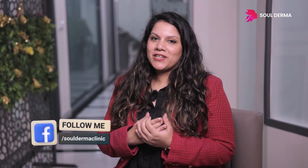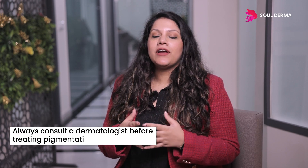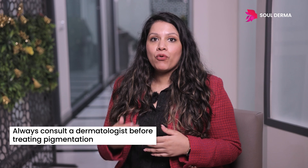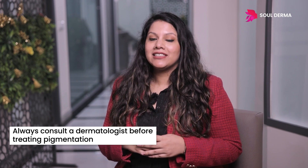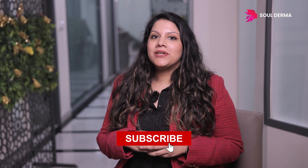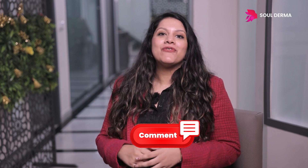The purpose of this video is to educate you about pigmentation, but I would still recommend you always consult your dermatologist before treating pigmentation and before opting for chemical peels — they should always be done under your doctor's supervision. If you found this video helpful, you can subscribe to my channel, click on the bell icon for further updates, and comment down below for any further questions.